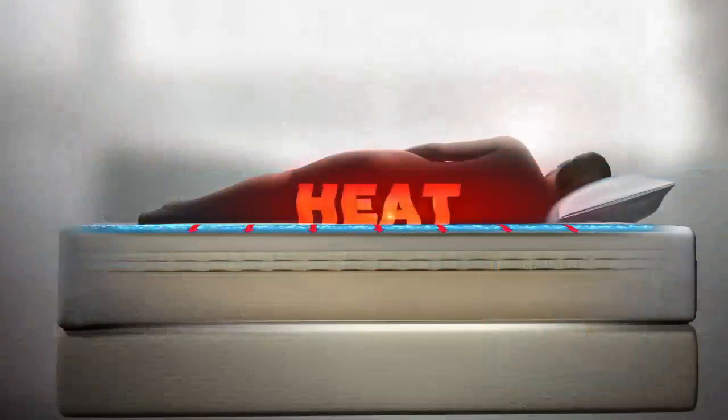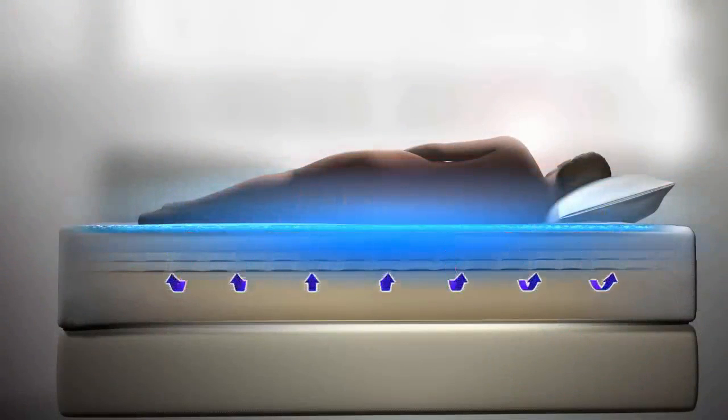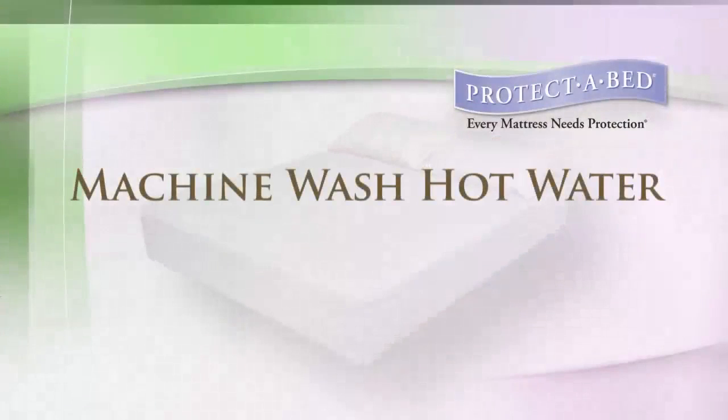It's also air vapor porous, providing a sleep surface that remains comfortable and cool to sleep on. This top quality product can be machine washed in hot water, ensuring that germs can be eliminated.